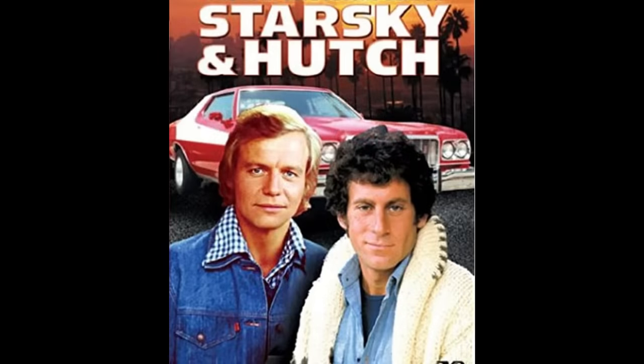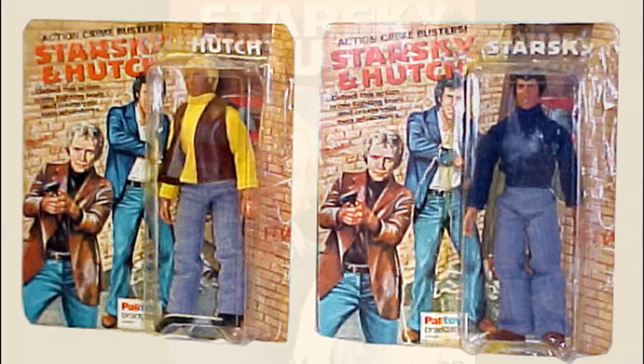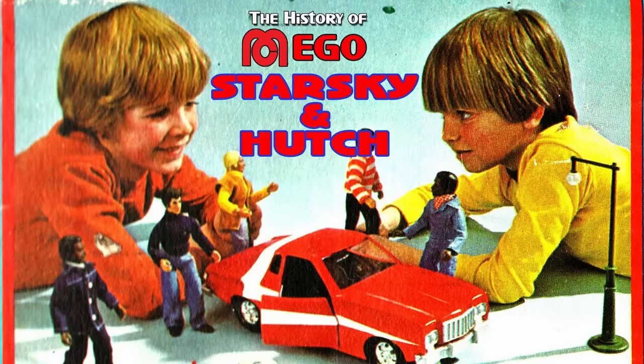Starsky and Hutch was a buddy cop television show that was a hit on the airwaves in 1975. It starred Paul Michael Glaser and David Soul. The show was so popular that it didn't take long for the themed toys to hit the market.